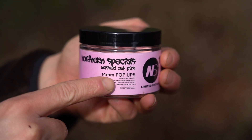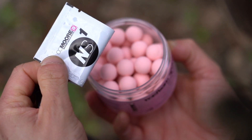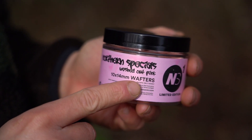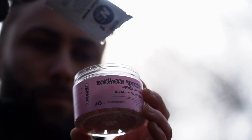You've got your standard 14mm pop-up, which is perfect for most of your pop-up rigs including your spinners and your hinges, and then we're doing a 10 by 14mm dumbbell wafter, which is excellent for using in solid bags or when fishing over those slightly firmer spots.